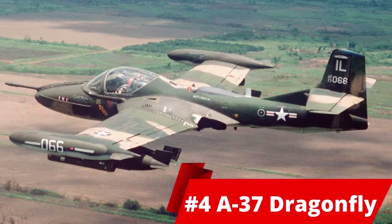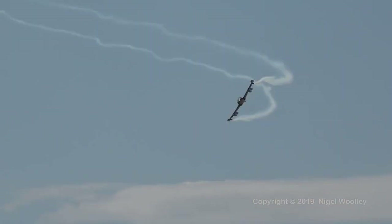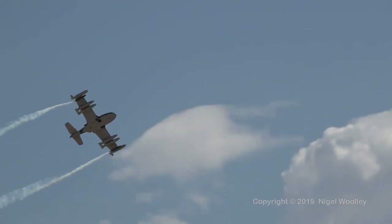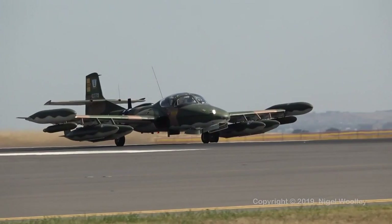Number 4, the A-37 Dragonfly. It is an American light attack aircraft that was introduced in 1964. 25 were used in combat during the Vietnam War. They are now limited in service. Its length was 8.6 meters and height was 2.7. At an empty weight, it weighed 2817 kg and its maximum speed was 816 kilometers an hour.